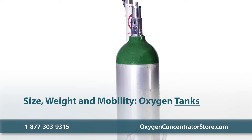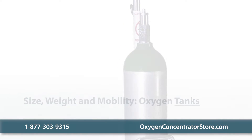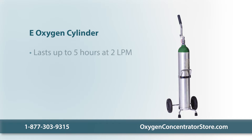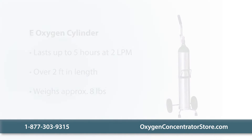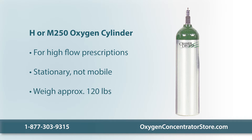Oxygen tanks can vary in size and capacity depending on the user's oxygen requirement. The commonly used E-type cylinder is capable of delivering oxygen for over 5 hours at a flow rate of 2 liters per minute, or LPM. This type of cylinder is over 2 feet in length and weighs almost 8 pounds. For a high flow requirement, H or M250 tanks are advised. These large tanks are stationary and weigh around 120 pounds.